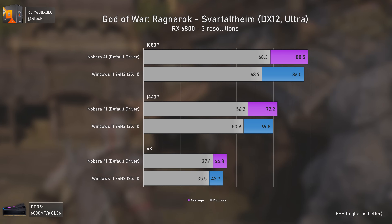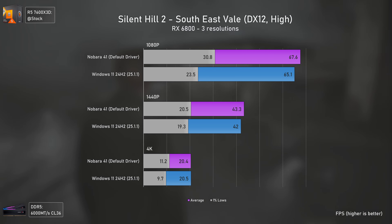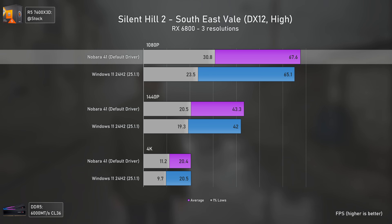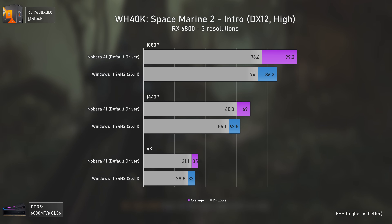Silent Hill 2 is a mess when it comes to traversal stutters whether on Windows or Linux. Linux does show slightly higher 1% lows across the board, delivering 31% better 1% lows at 1080p, but it's still a bad experience overall.